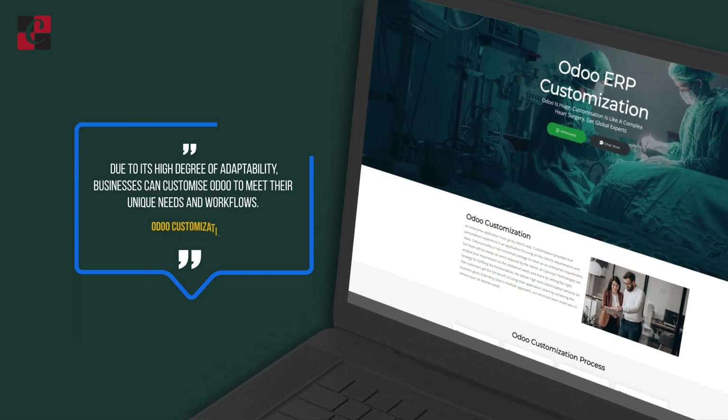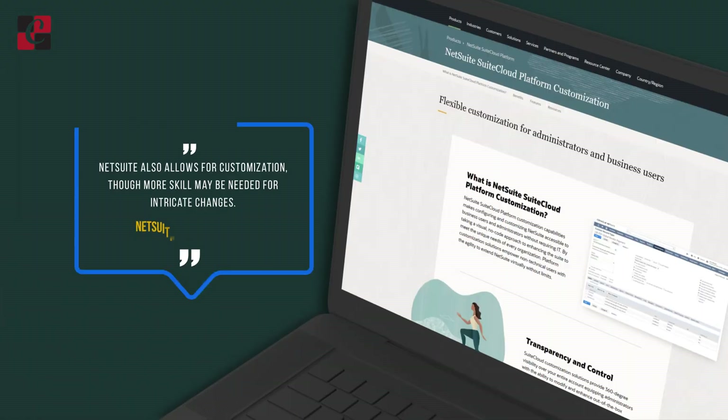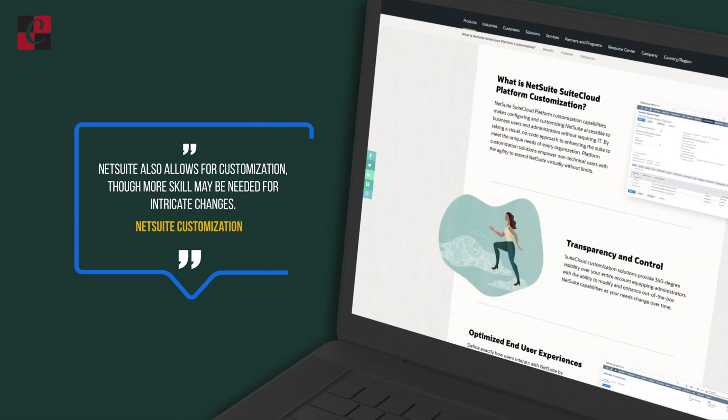Customization: Based on your needs and requirements, Odoo can be customized — you can add on further modules as well as features. NetSuite can also be customized, but you need more skill as it has some complicated changes.